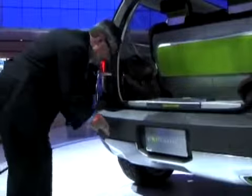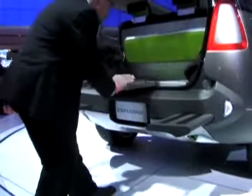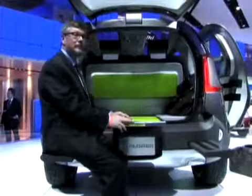In the back there are features like a slide-out table and seats that come right out of the bumper, so if you want to have a tailgate party or you're trying to put your ski boots on in a parking lot somewhere, it's a whole lot more convenient to do so.